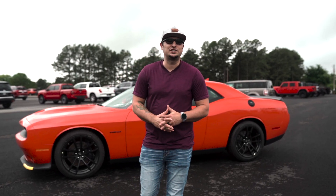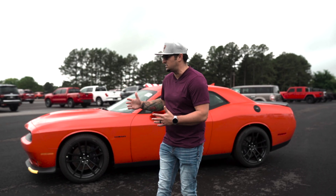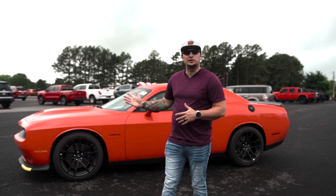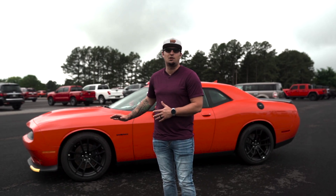Hey guys, James here at Red River Dodge in Heber Springs. Behind me, just a little example of all the inventory that we've gotten in lately. This is a 21 Dodge Challenger RT with the plus group on it, so it's pretty loaded up. Tons of features on this one, and this is just one of nine Challengers we have in stock right now.